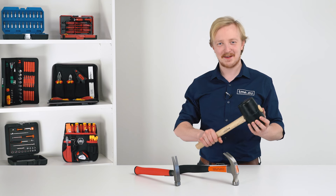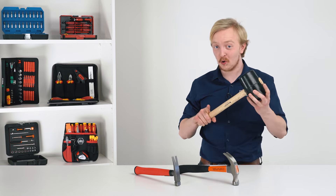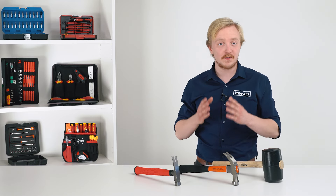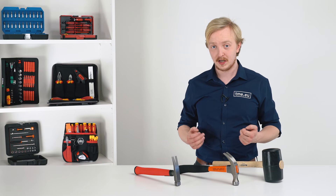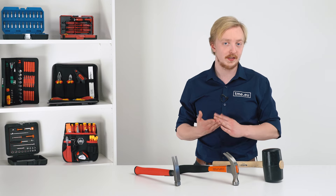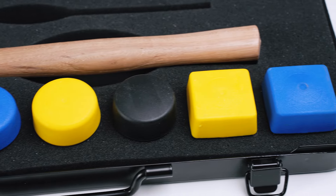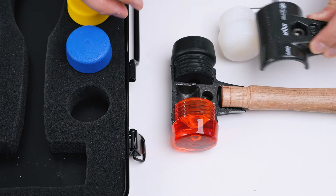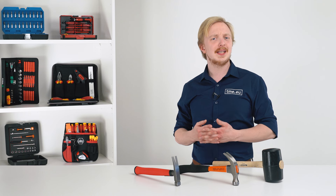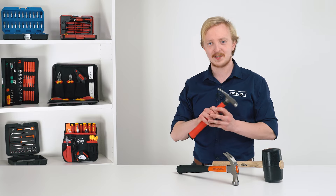And the last — my favorite — hammers. They can destroy, crush, smash, but also create and build. Even with the simplest construction, you can find a variety of models designed for specific tasks, also on mallets. Various head materials and different handles provide solutions for many situations. This set with interchangeable faces is great if you are going to work with many different materials. I don't know about insulated versions of hammers, but for sure there is an electrician's hammer.